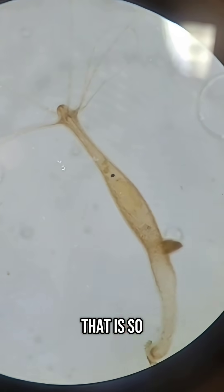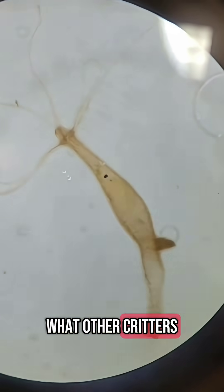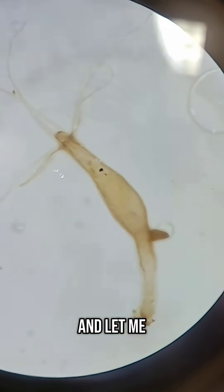Whoa, what's that? That is so weird — guess you'll have to find out next time. What other critters and nature stuff should I do next? Follow my channel and let me know down below.